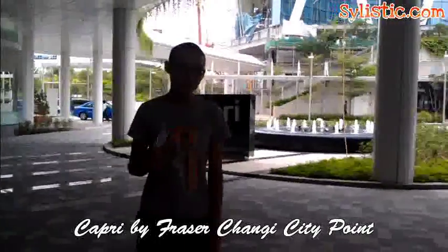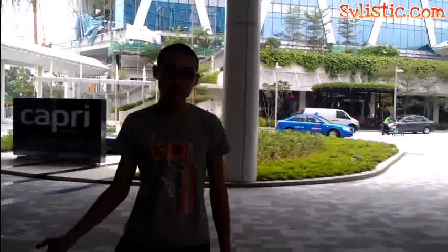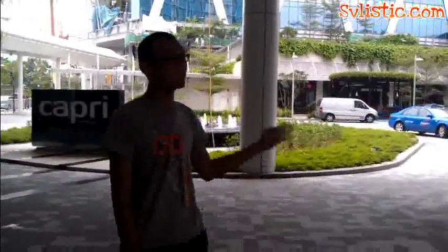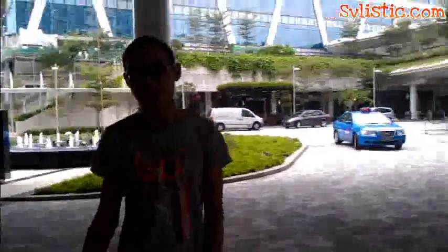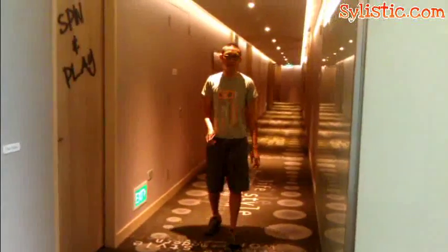This is a popular residence available, newly built and opened in parts of Singapore at Changi Business Park, an exclusive shopping mall that you can see at the back. Let us bring you a safe introduction into the Capri by Fraser, which is actually owned by Fraser's Hospitality. Check in and relax once you land in Singapore.